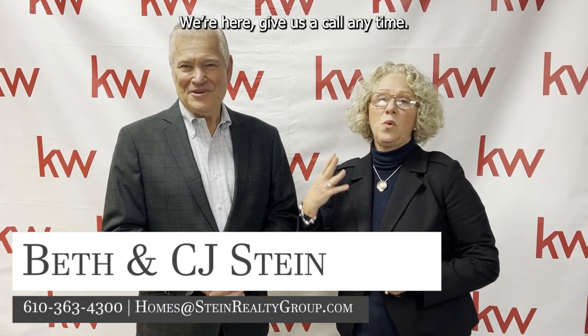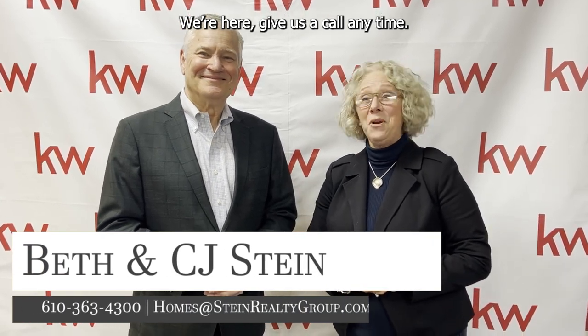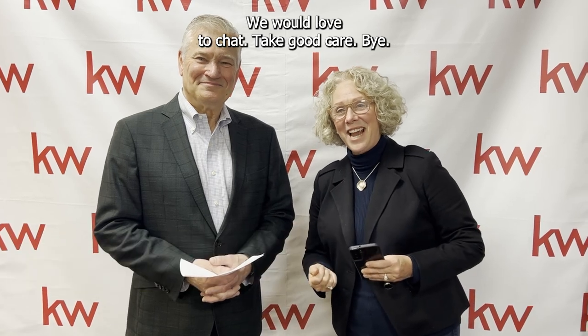Thank you so much, you all. Thank you — we're here. Give us a call anytime, we would love to chat. Take good care, bye.